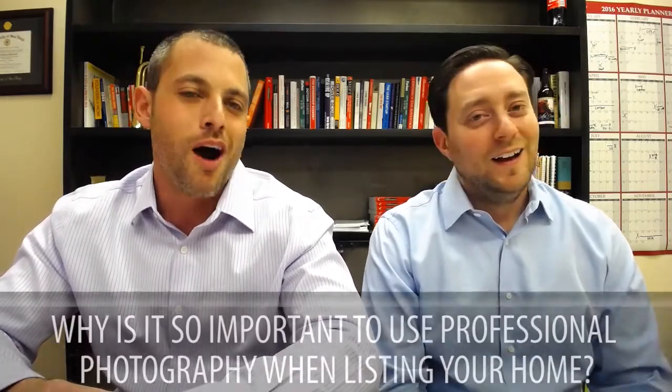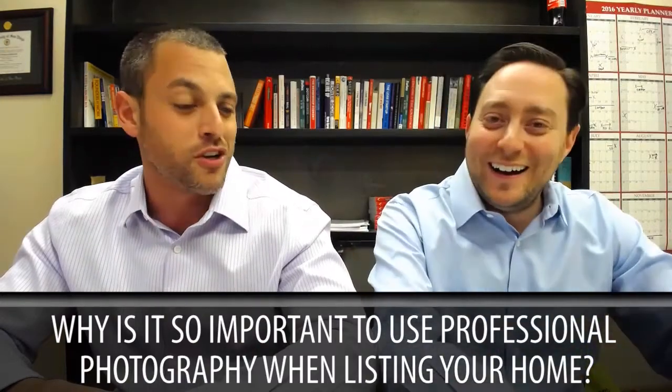Why is it so important to use professional photography when listing your home for sale? I can't even believe we're having this discussion. It's so silly. And you know what? We've been having this discussion for years because we've insisted that every seller that we represent uses a professional photographer. It's the most basic of principles.